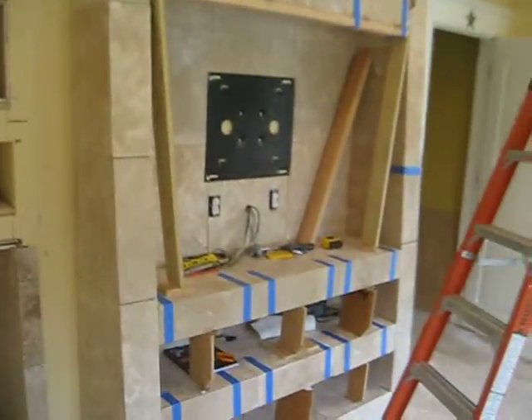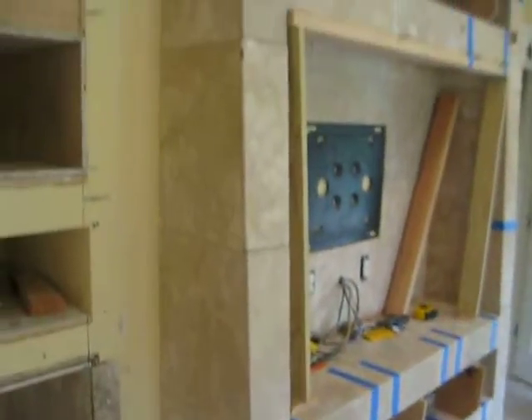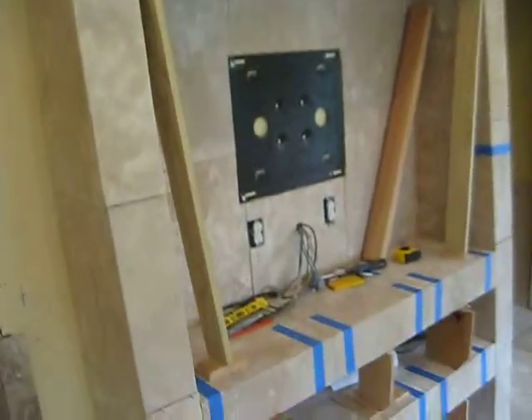This is around the entertainment center we made. Had to bull nose everything. We still have to tile the whole entire wall yet. The shelves are coming out pretty good.